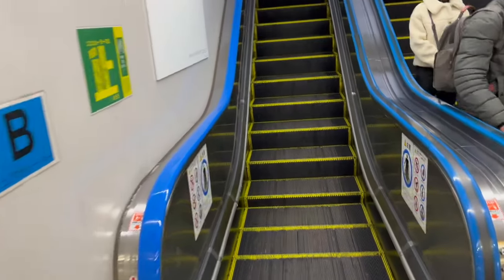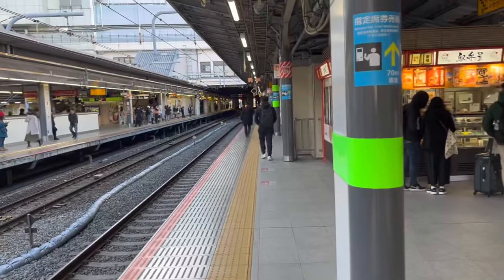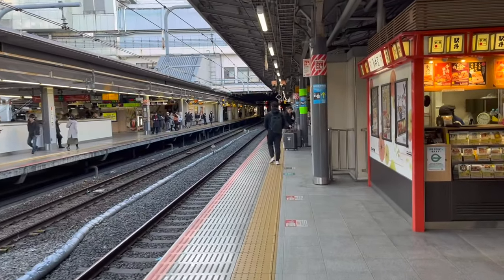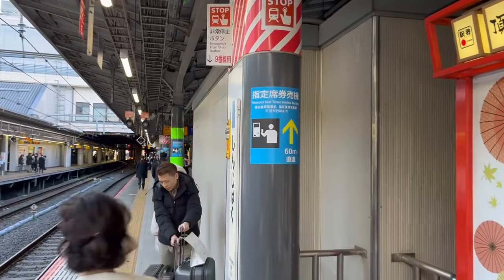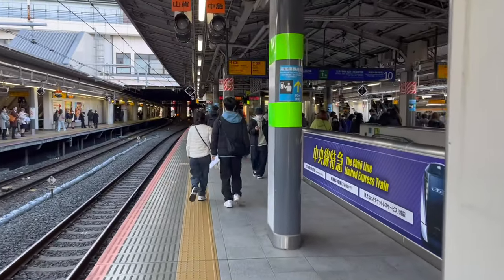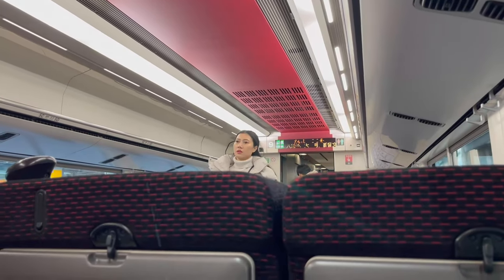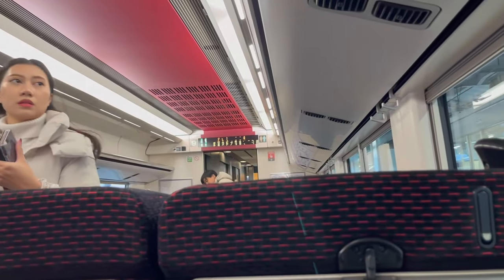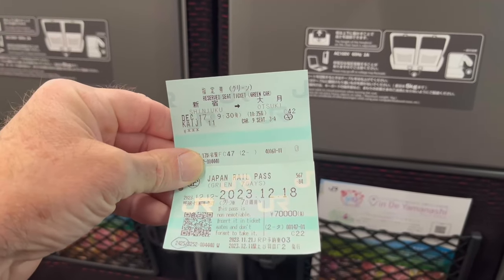I think this 9:30 train is going to be track 10. I'm on the platform and heard an announcement that you can get the reserved ticket at the machine — I'm only 60 meters from it. I use the Welcome Suica card I bought at Haneda Airport to purchase my reservation. The yellow and green seats are reserved by other passengers, so please do not sit there.